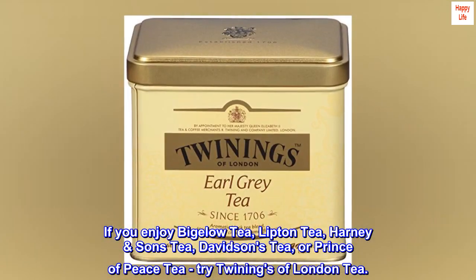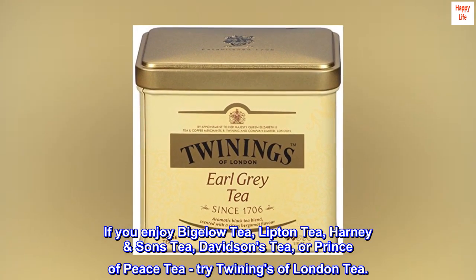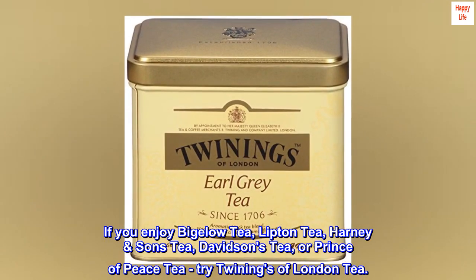If you enjoy Bigelow tea, Lipton tea, Harney & Sons tea, Davidson's tea, or Prince of Peace tea, try Twining's of London tea.